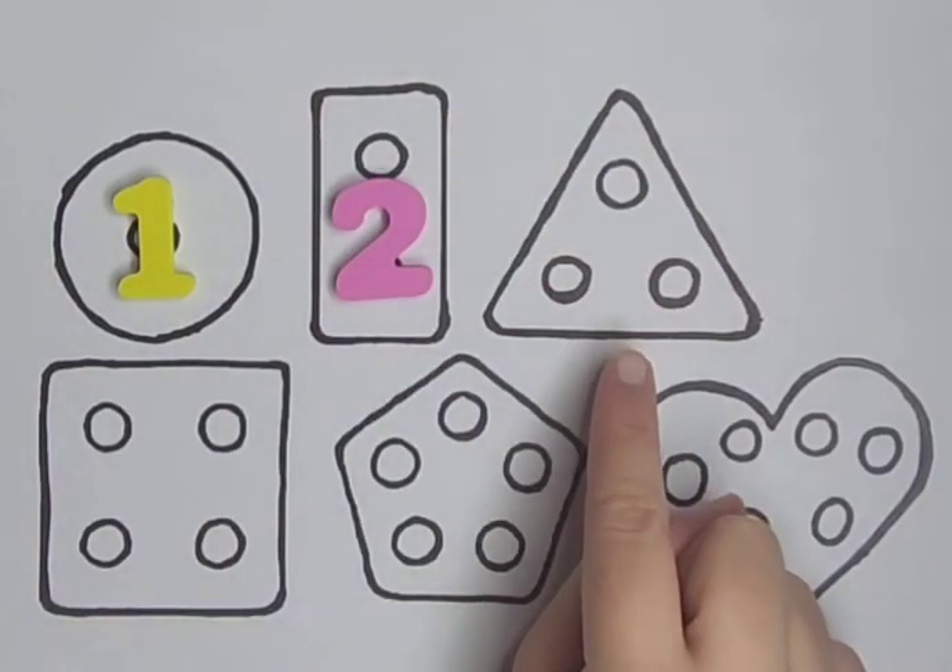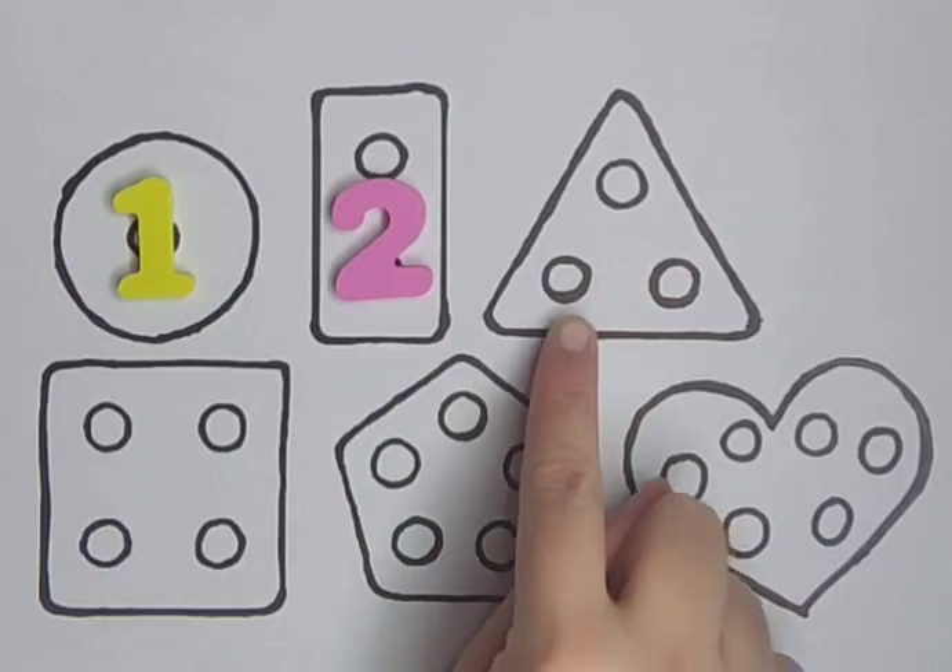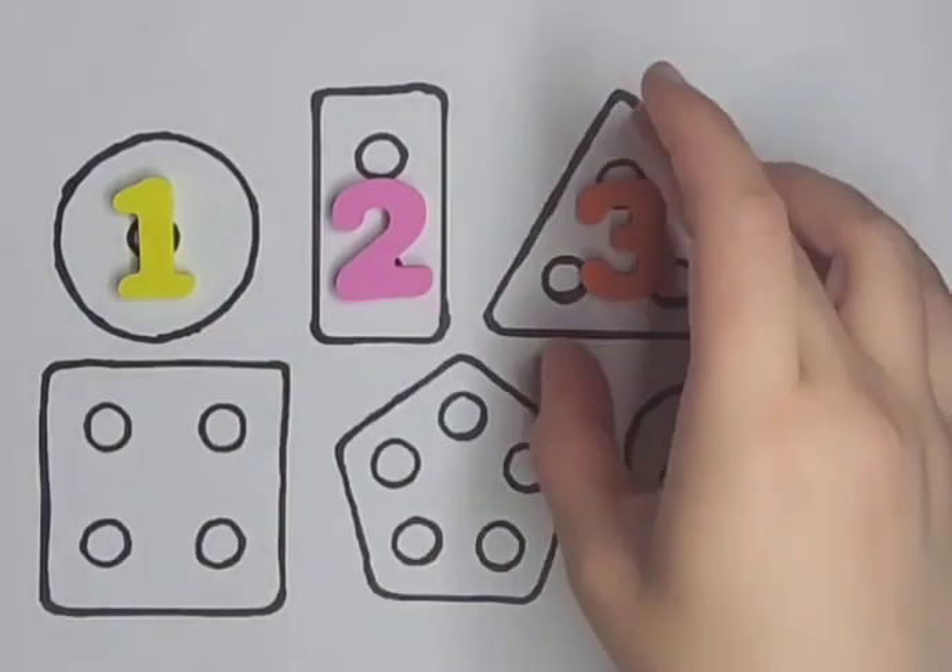Triangle with three holes. One, two, three. Three.